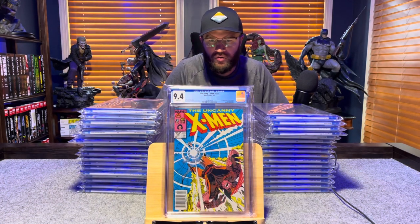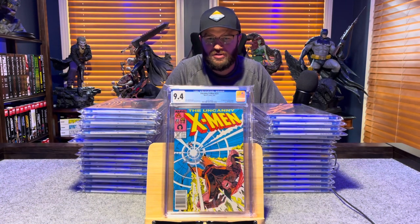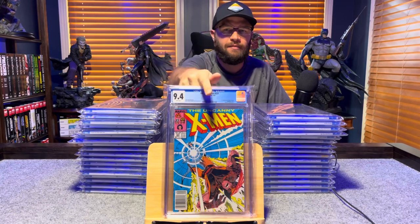Uncanny X-Men number 221, first appearance of Mr. Sinister — 9.4, white pages.